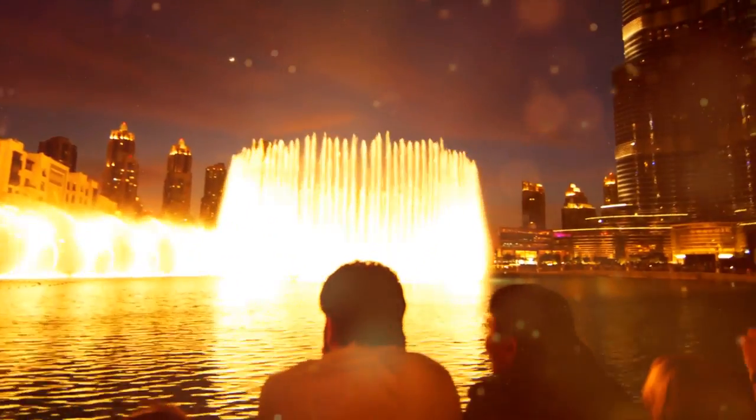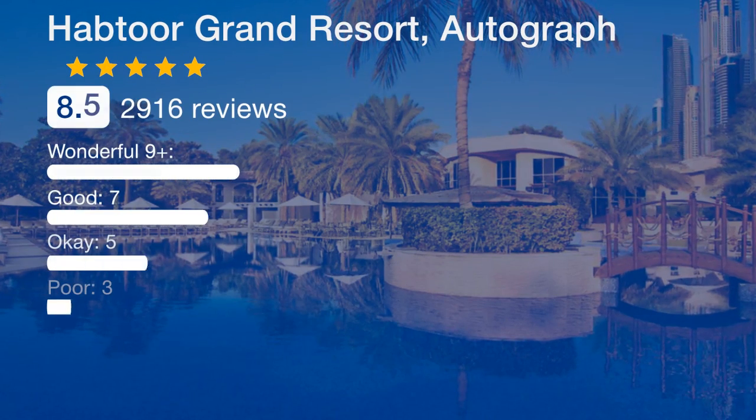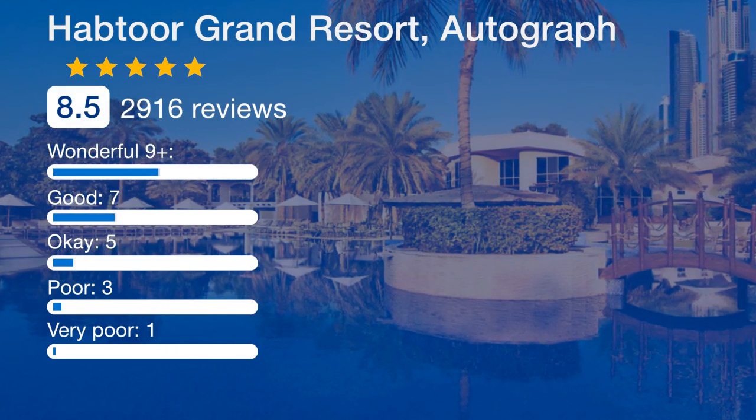Guests can enjoy 30 different relaxing facial and body treatments at the Elixir Spa. The resort also has four tennis courts, two squash courts, two racquetball courts, and a kids' club.